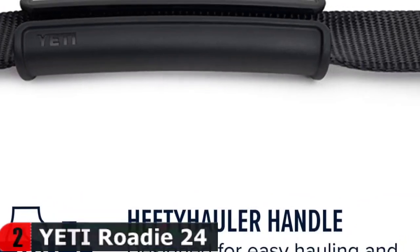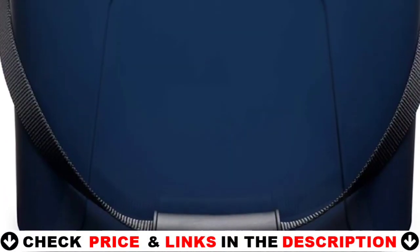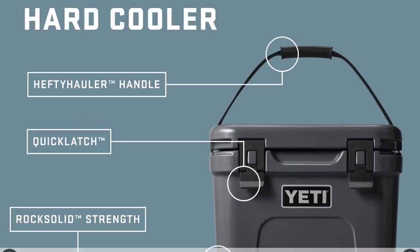The Roadie 24 is 10% lighter in weight and holds 20% more than a Roadie 20, and it even performs 30% better thermally. It's got a taller build than its predecessor, so it now accommodates a standard bottle of wine upright, and is a better fit behind the driver's or passenger's seat of a car.